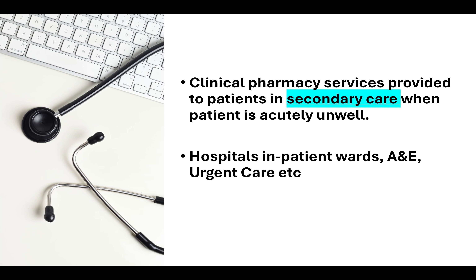Clinical pharmacy services are also provided to patients in secondary care settings when the patient is acutely unwell. These services are provided in hospital inpatient wards, in accident and emergency, urgent care, and many other places in the hospital. Specialist and generalist pharmacists work on different wards to provide these services, making sure that medications prescribed in the patient's acutely unwell state are appropriate for their current condition and are reviewed on a daily basis.